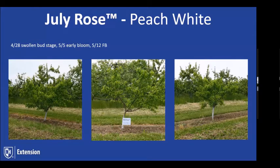July Rose was a little later for us — April 28th we were still at swollen bud. Then warmer temps came up and everything including apples just really pushed out quickly. But it was holding tight for a while — about a week behind everything else coming into full bloom.